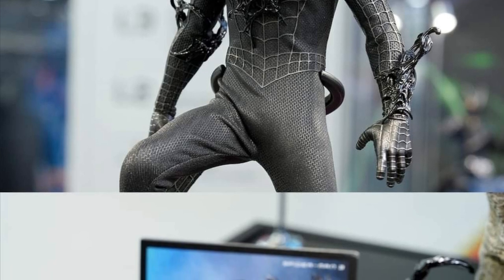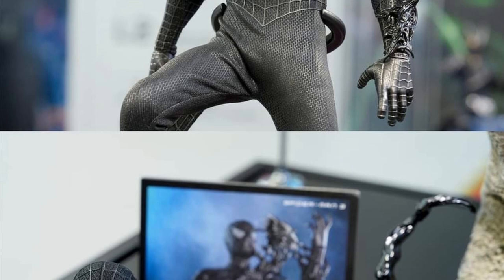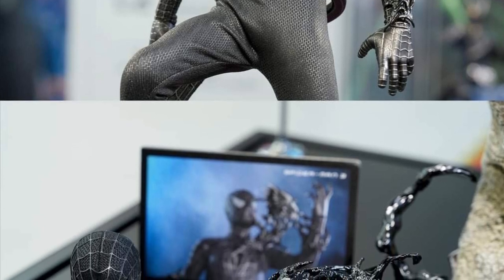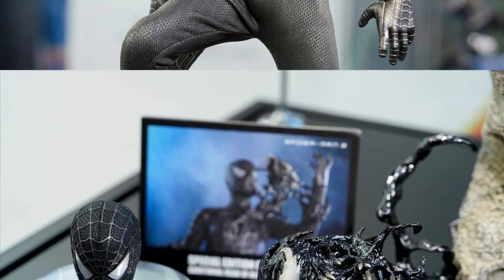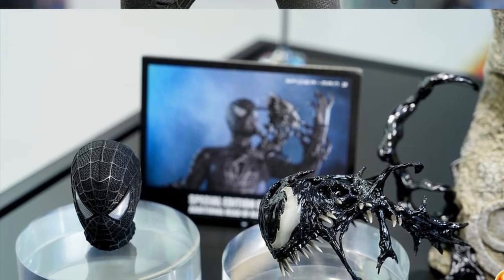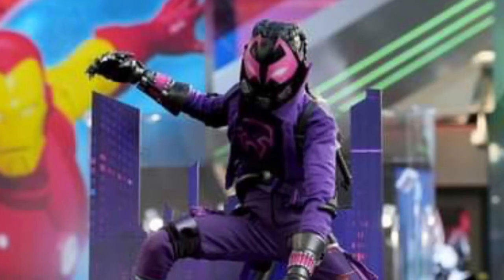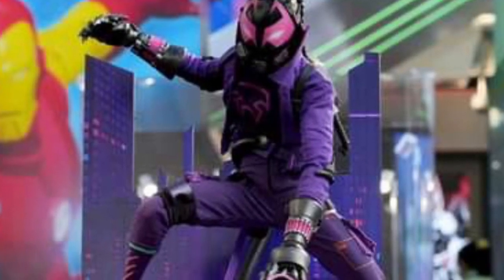That pose right there is worth the money, with Venom symbiote coming out from his shoulder, him unmasking the cool black suit, and then you have the accessories — mini little symbiotes. This is really going to be a top 10 figure for sure for this year or into 2024.